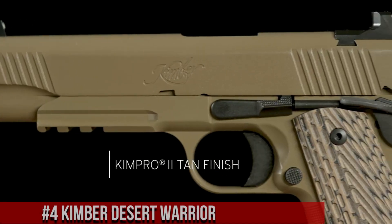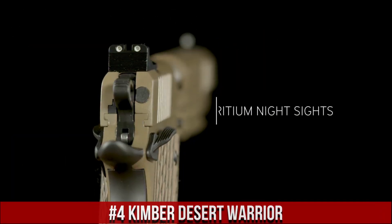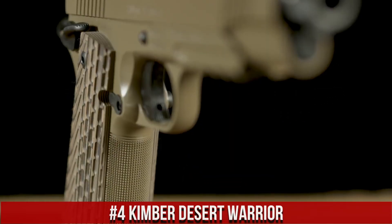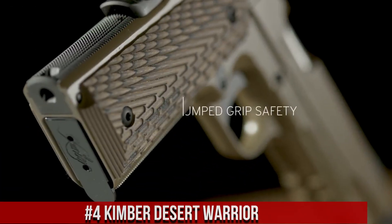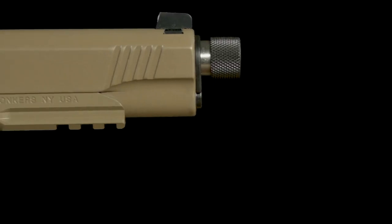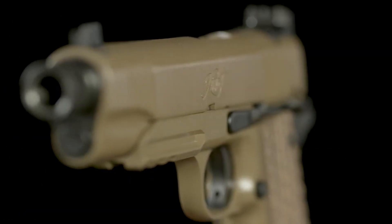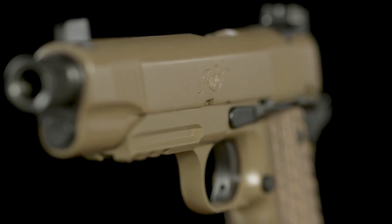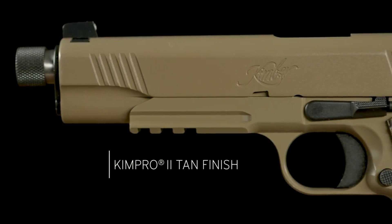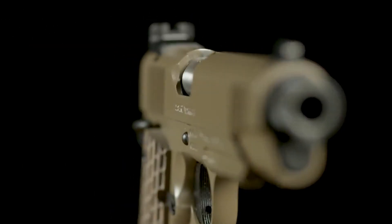Number 4: Kimber Desert Warrior. A rugged and reliable 1911-style pistol designed for tactical applications and harsh environments. Built by Kimber, the Desert Warrior combines exceptional craftsmanship with modern features. This pistol features a durable steel frame and slide with a Kimpro II finish, offering resistance to the elements. Its crisp trigger and match-grade barrel provide outstanding accuracy and smooth shooting. The Desert Warrior's aggressive grip texture and extended ambidextrous safety ensure a secure and confident hold.